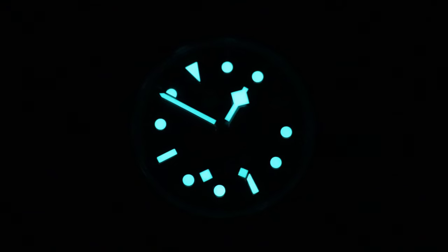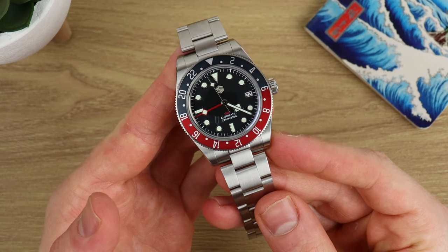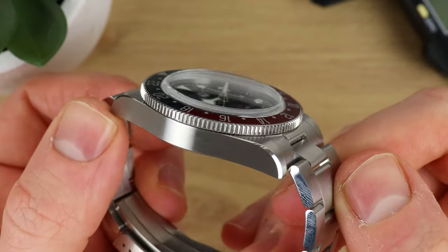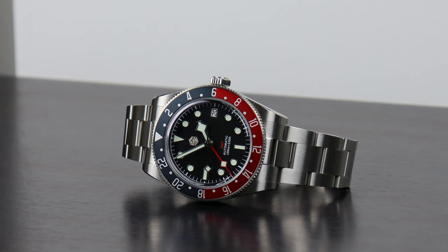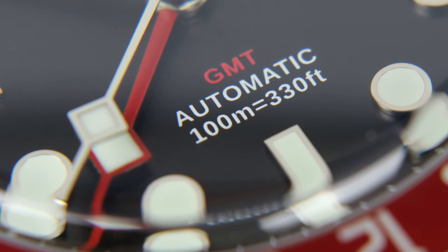San Martin has a reputation for blindingly bright lume, but that's not quite the case here. It's apparently BGW9 Super-LumiNova — it does glow with decent longevity, but doesn't have the immediate potency of other San Martin models I've tried. They've set the bar high, so they're a bit a victim of their own success here. The sapphire crystal, however, is excellent — less flare than other San Martins I've used. The AR coating is on the underside with no blue haze detected, and the doming doesn't alter legibility. I'm giving it a two for crystal and lume.